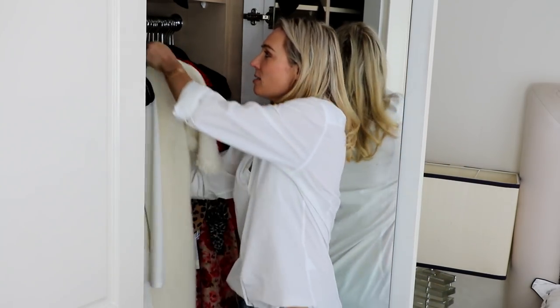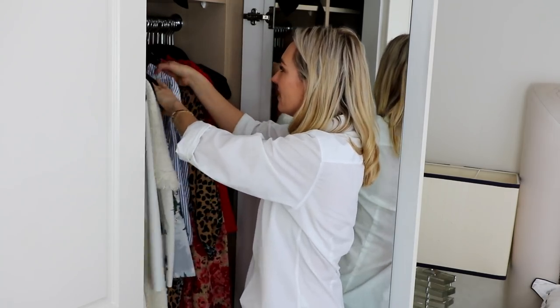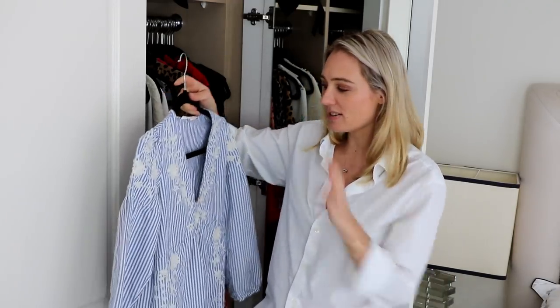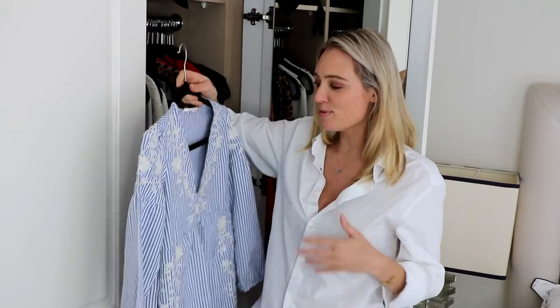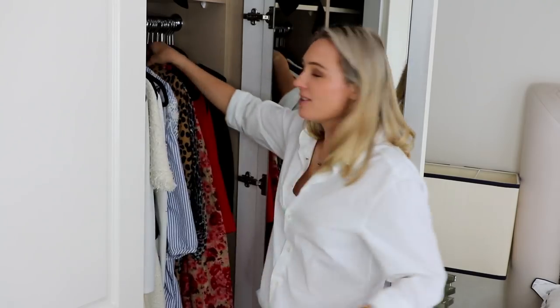A couple of other fun pieces — this one is from Zara, great to just throw on to head down to the beach, a barbecue, or to catch up with friends with some sandals or sneakers. It's a fun, easy dress that still sticks with my color scheme of neutrals, whites, blues, and a little bit of pink.